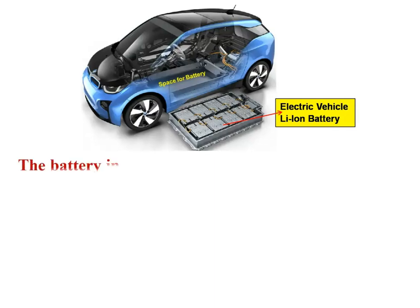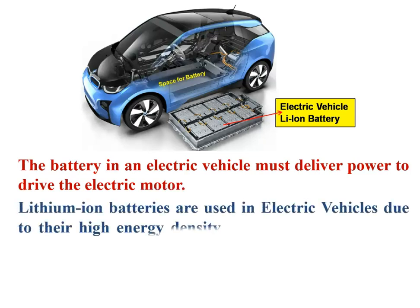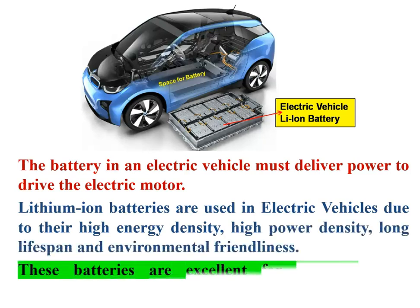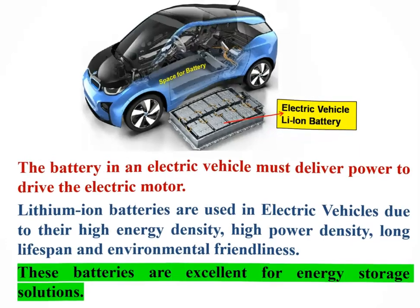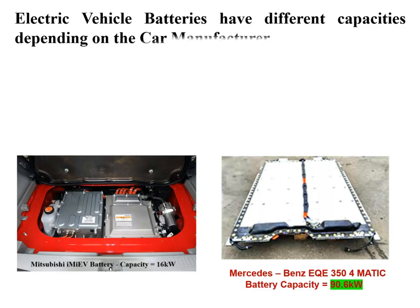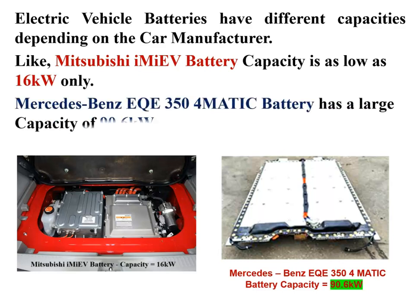The battery in an electric vehicle must deliver power to drive the electric motor. Lithium-ion batteries are used in electric vehicles due to their high energy density, high power density, long lifespan, and environmental friendliness. EV batteries have different capacities depending on the manufacturer — for example, the Mitsubishi i-MiEV battery capacity is as low as 16 kWh, while the Mercedes-Benz EQE 350 4MATIC has a large capacity of 90.6 kWh.